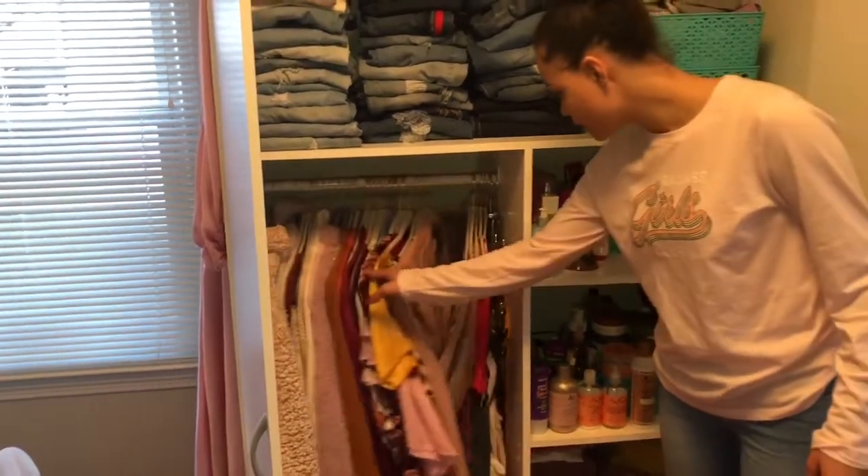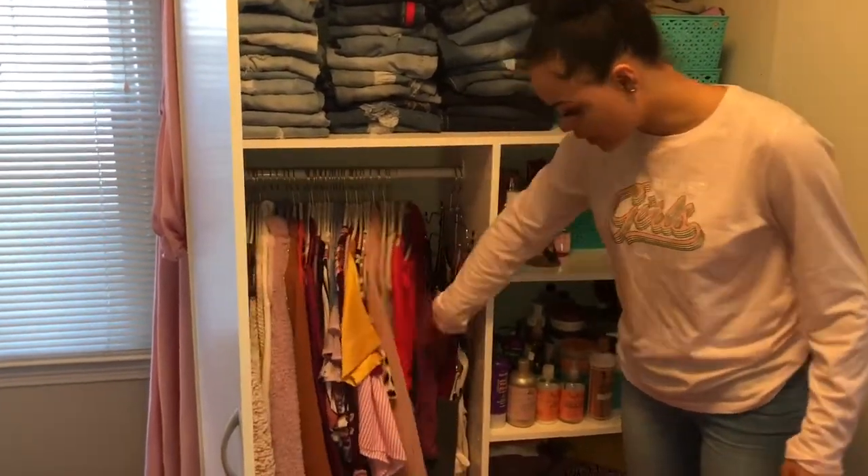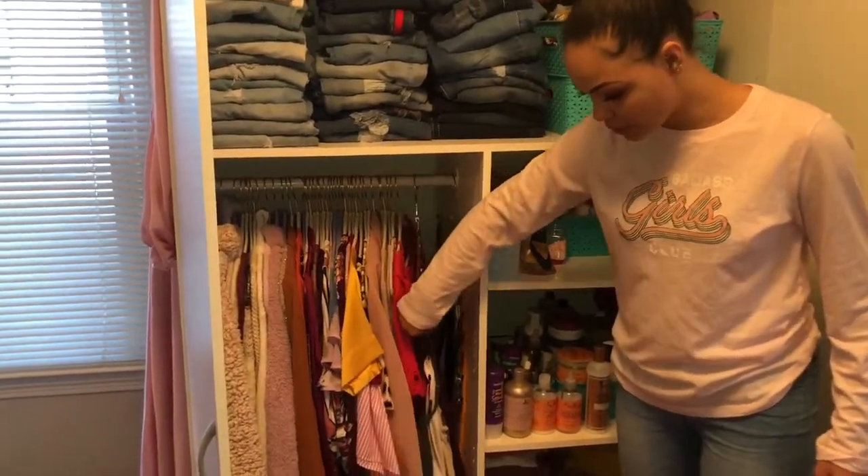Over here is all my sweaters and all my dressier type clothing — this is mostly patterns. And then I have my tank tops hung up right there.